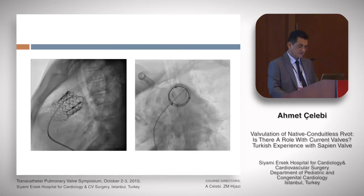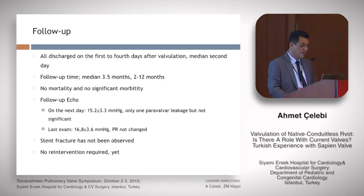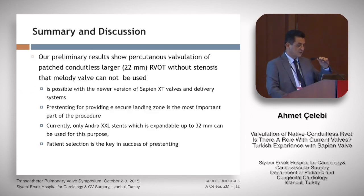The last angiogram showed no regurgitation and a rounded shape of the valve-stent assembly. In early follow-up, we have not seen any infective endocarditis, stenosis, or valve dysfunction. Stent fracture has been observed, but no intervention has been required yet. In summary, our preliminary results show that valvulation of patched conduitless native RVOT without stenosis — where Melody valve cannot be used — is possible with the newer version of Sapien XT valves and delivery systems.